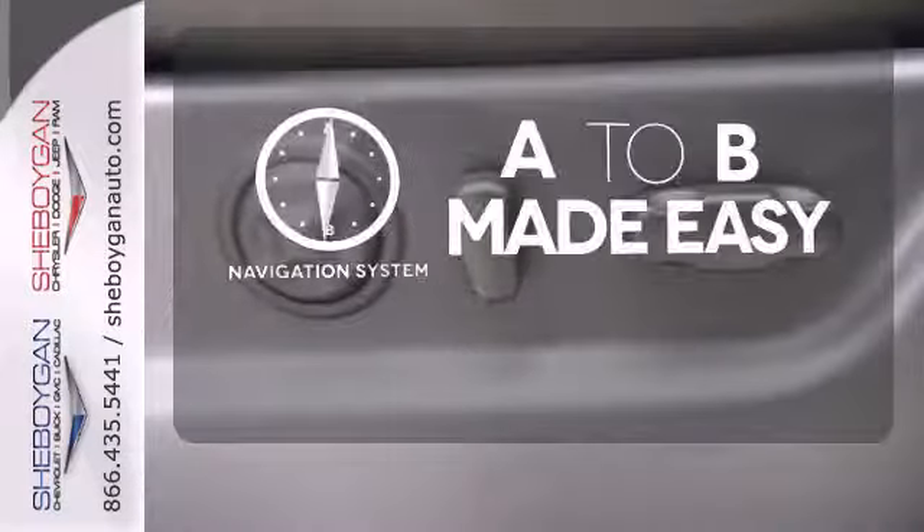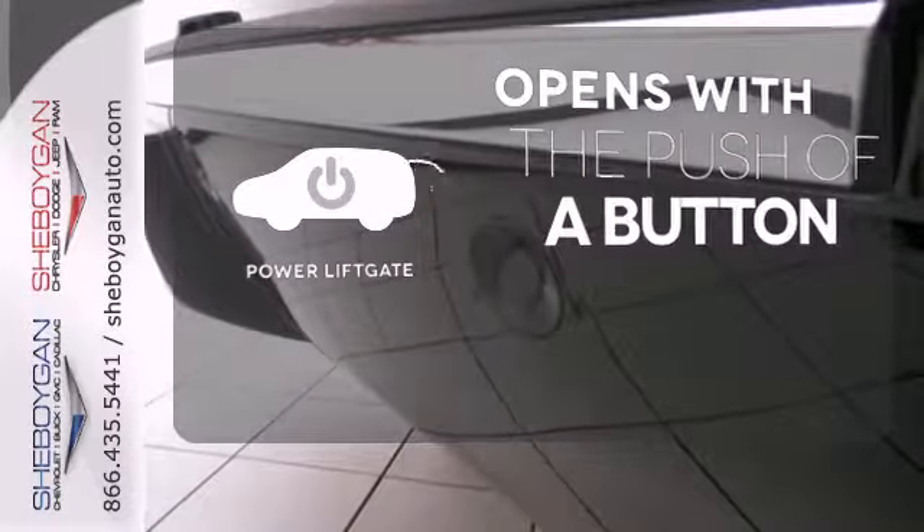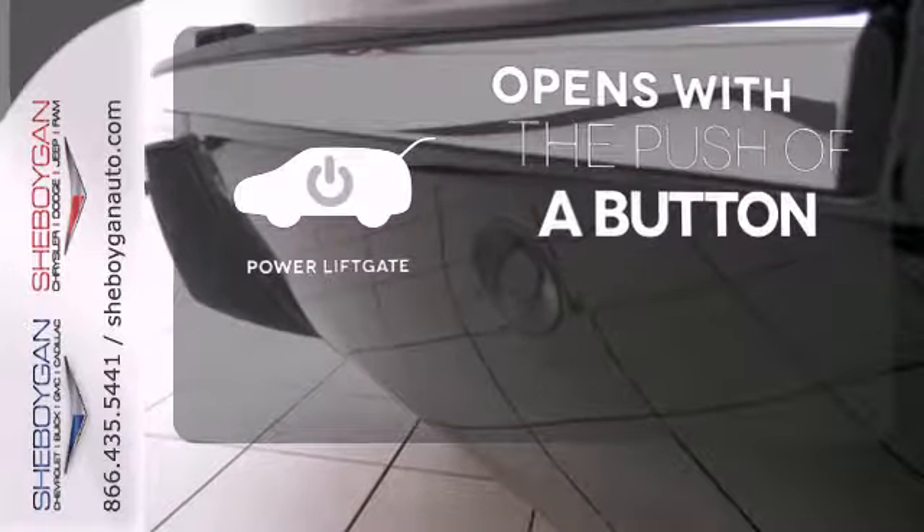Never feel lost again with the navigation system. The power liftgate offers automatic rear door operation with the push of a button.